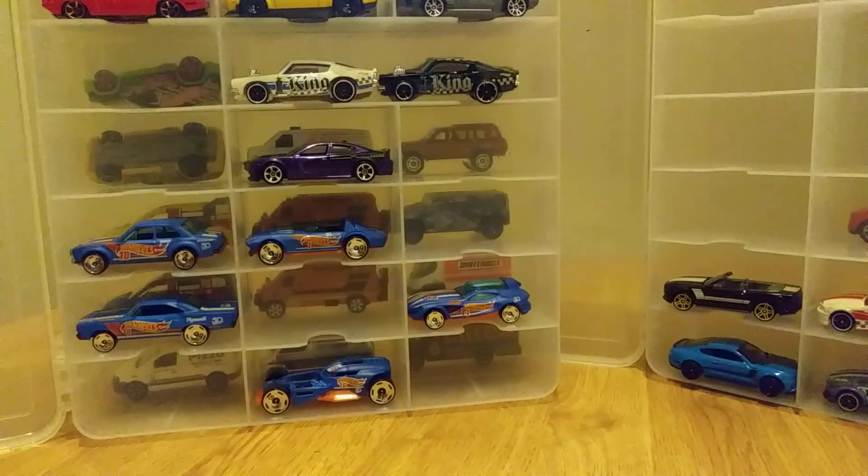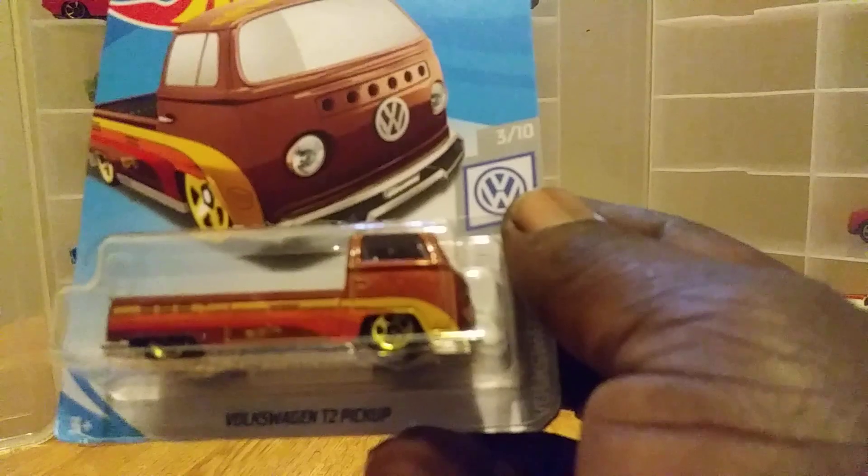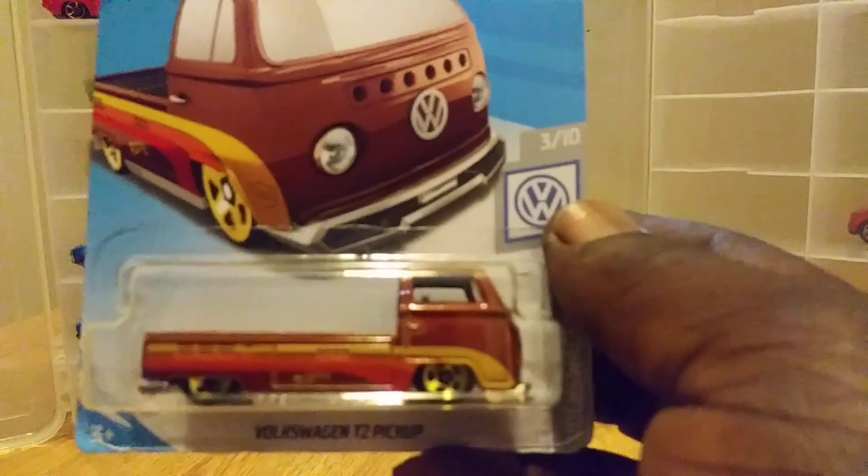What's up YouTube, this is Will from Will's The Steel, coming to you with another Hot Wheels haul. This one comes from Meijer's, early morning. I grabbed the 2019 Volkswagen T2 pickup, which is a very nice casting.